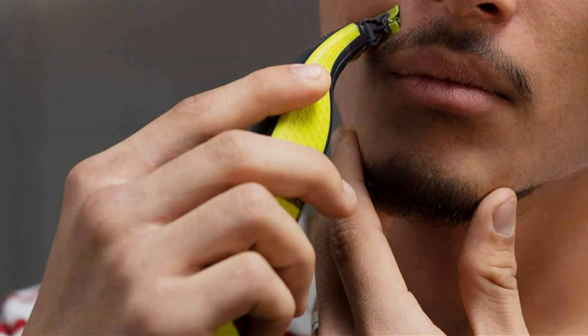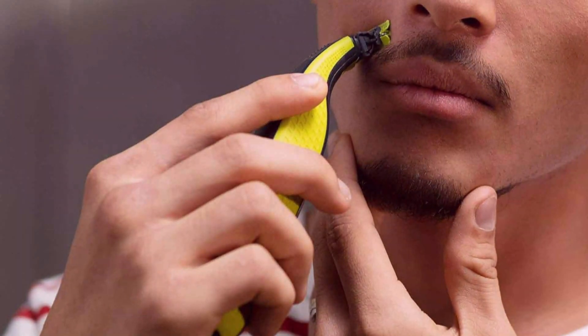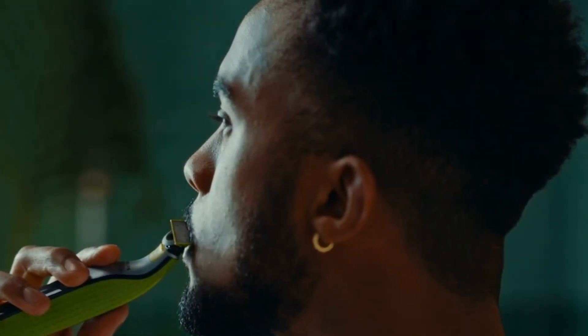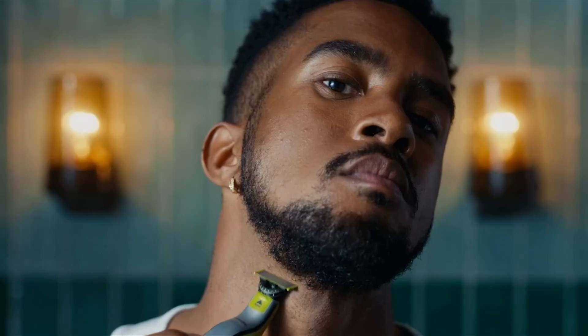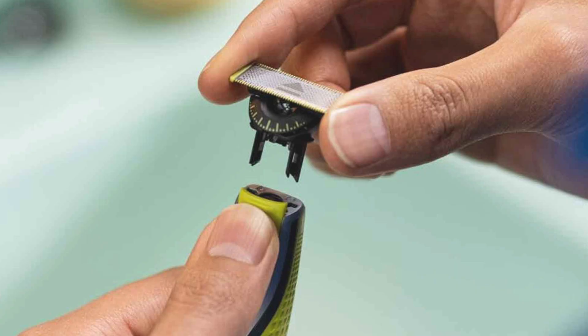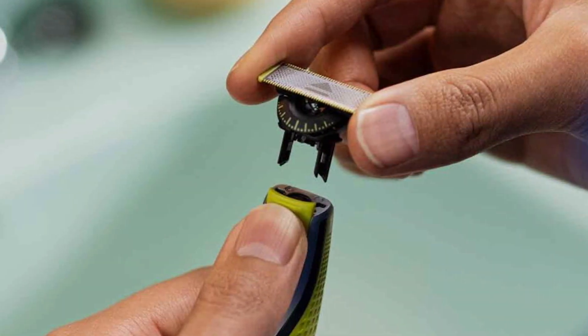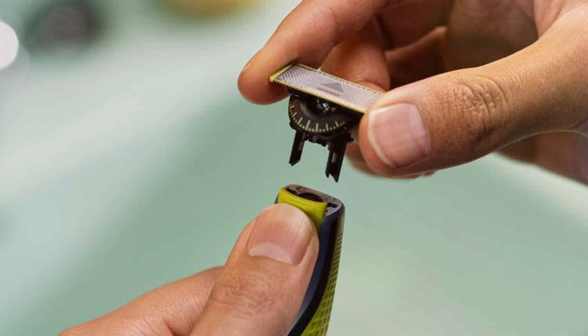Its unique blade technology allows for precise trimming and shaping. Whether you're maintaining stubble or crafting intricate beard styles, experience the effectiveness of the dual-sided blade, which effortlessly cuts through even the longest hairs without causing irritation or discomfort. The OneBlade's revolutionary design ensures a comfortable shaving experience, leaving your skin smooth and stubble-free.